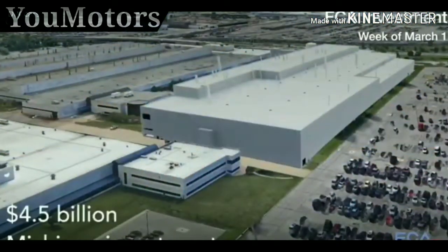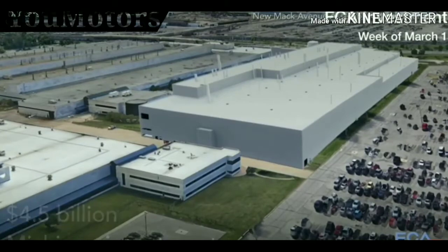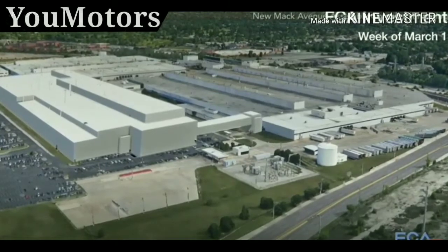The Pentastar V6 engine reached a major milestone this week with the 10 millionth engine built. FCA announced it will invest $4.5 billion in five of its Michigan plants and will work with the city of Detroit and the state of Michigan on building a new assembly plant within the city limits